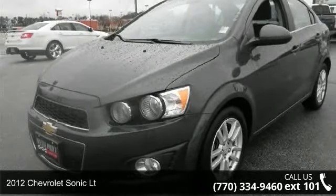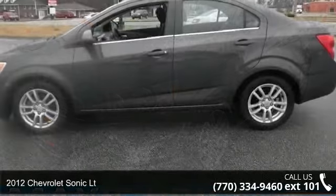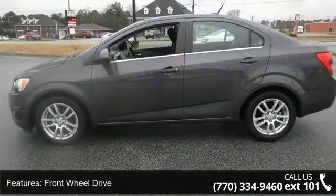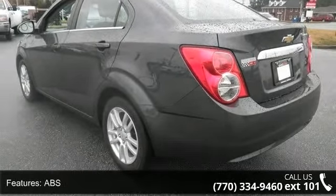Arrive in style with this 2012 Chevrolet Sonic. If you are looking for an automobile with great features, look no further. This vehicle comes with a reliable 4-cylinder engine connected to a smooth shifting automatic transmission.